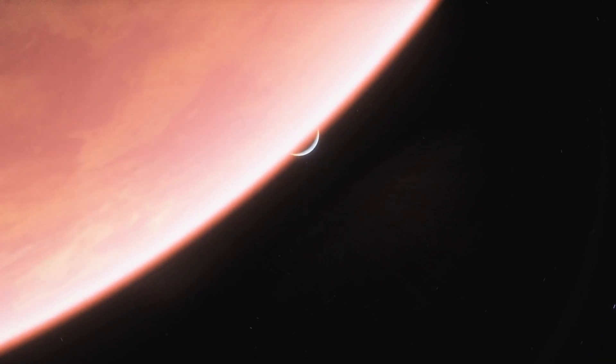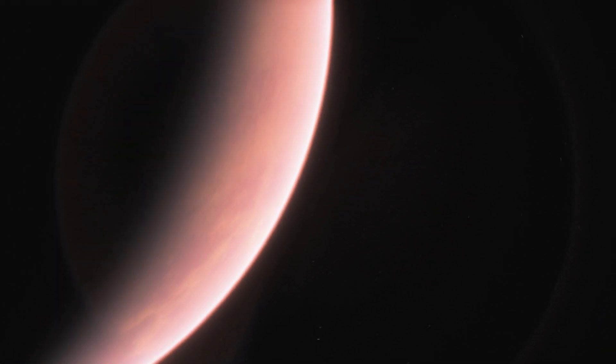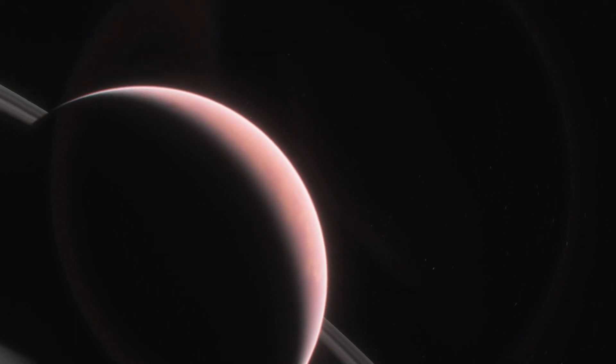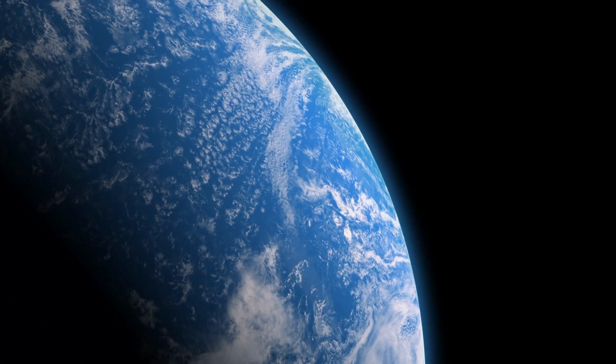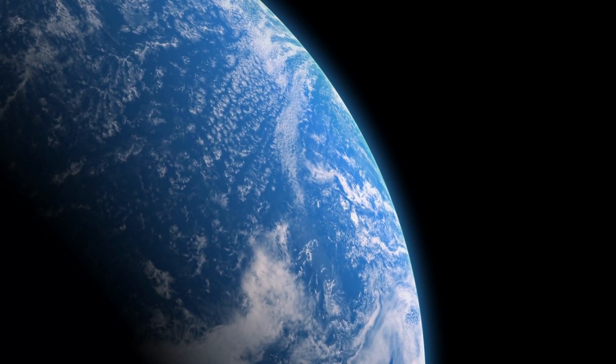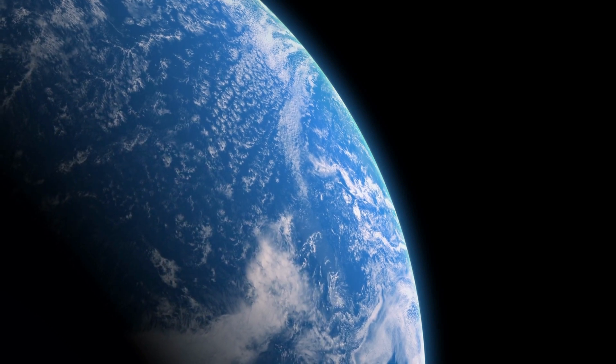Planets can generally only be detected using this method when they orbit at great distances from their stars, or if they are extremely massive. As a result, this method isn't particularly useful for finding potentially habitable exoplanets like Earth.